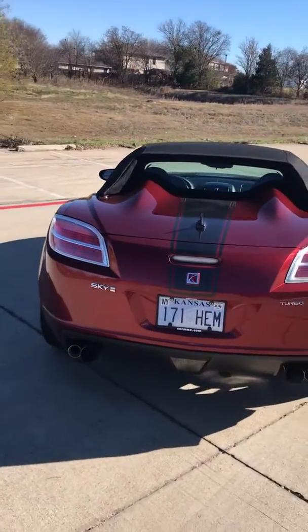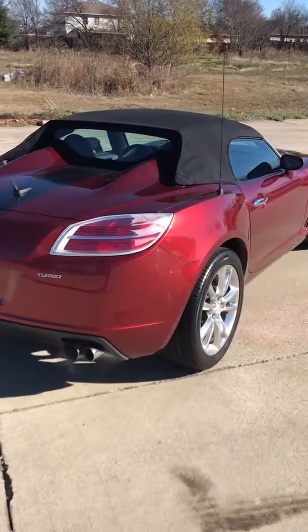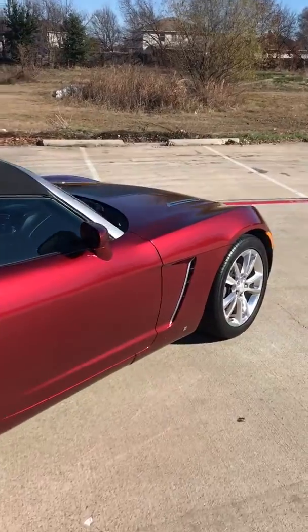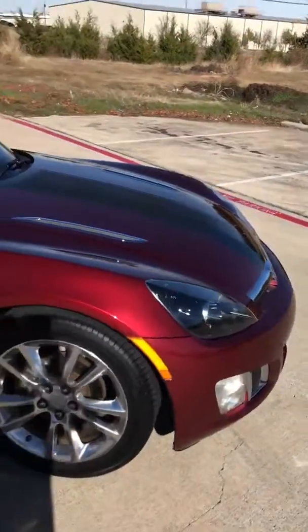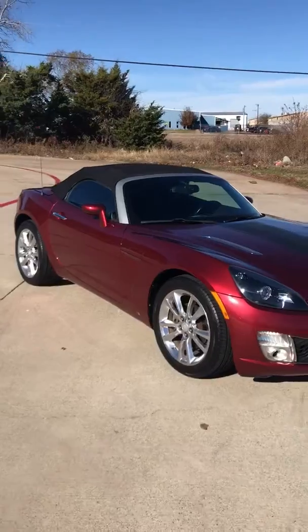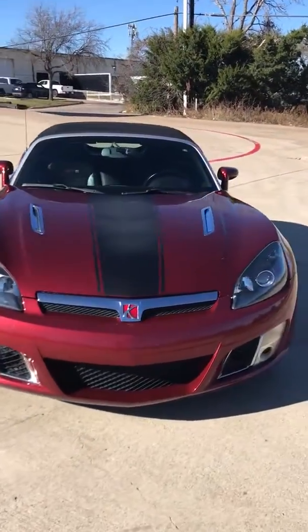51,000 miles, no accidents — I repeat, no accidents. Gorgeous car, needs nothing mechanically or cosmetically, not abused.